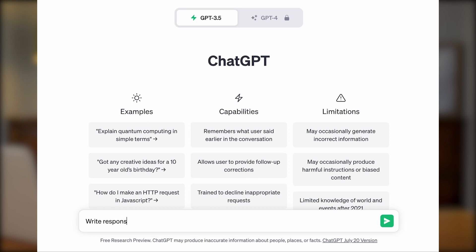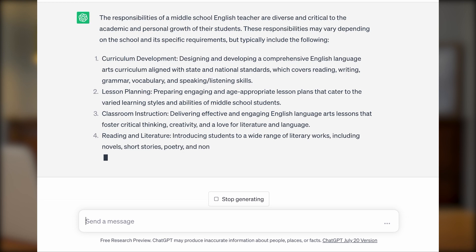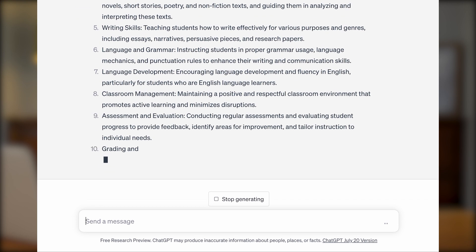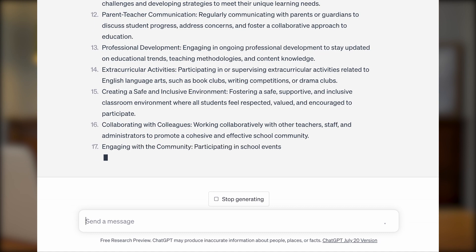Now let's say that you worked as a teacher previously before becoming an SDET. Then you can write: 'Responsibilities of a middle school English teacher to write on resume.' And within seconds, you will get a list of responsibilities to add to your resume. With the experience section of your resume completed, now all you need to do is add additional optional information such as education, certification, and other relevant accomplishments. You can see the power of what I just did — it literally just took us minutes.